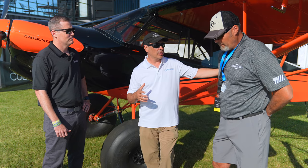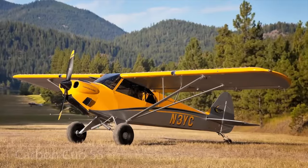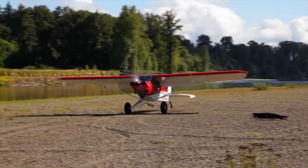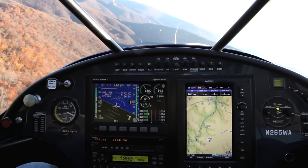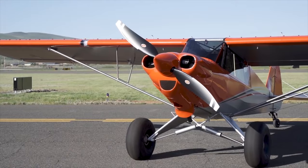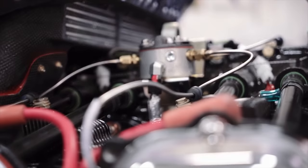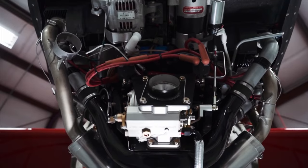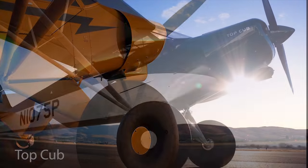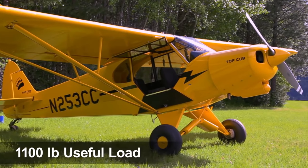So what's the current lineup? At Cub Crafters today we have the Carbon Cub SS, a light sport airplane — you can buy it as a straight LSA or ELSA. For more useful gross weight, we get into our FX line, which is our builder assist line — you come to the factory and help build the airplane, earning 51% of that build so you can do your own maintenance. We also have certified airplanes: the X Cub, and we still build the Top Cub for working in the backcountry.